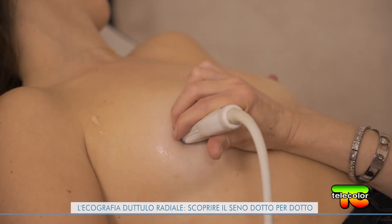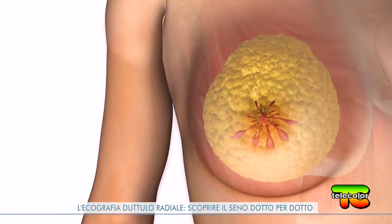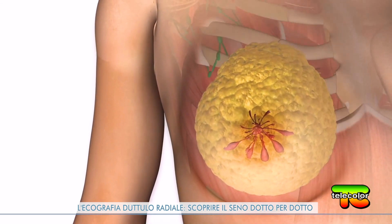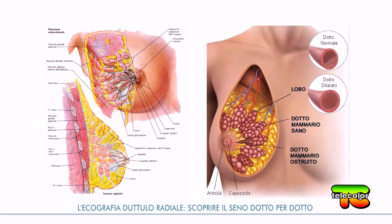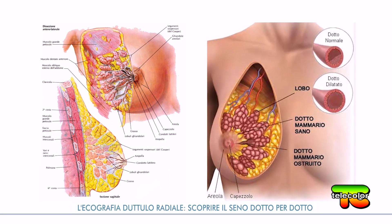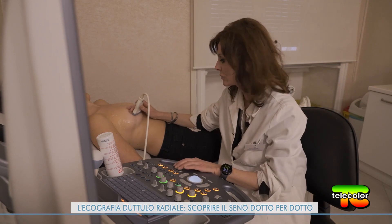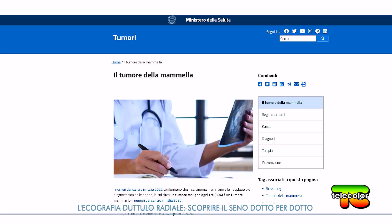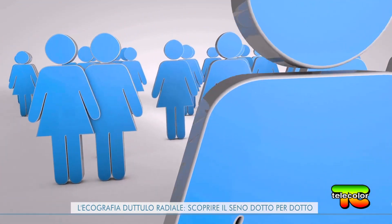La mammella è una ghiandola composta da circa 20 lobi. Alla periferia ci sono gli alveoli destinati alla produzione di latte, che sboccano nei dotti galattofori formando i lobuli. I lobuli confluiscono in dotti sempre maggiori fino al dotto principale che fuoriesce nel capezzolo. L'ecografia duttulo-radiale permette di studiarli tutti. Secondo i dati del governo italiano, nel 2022 il carcinoma mammario è la neoplasia più diagnosticata nelle donne: circa un tumore maligno ogni tre, il 30%, è un tumore mammario.